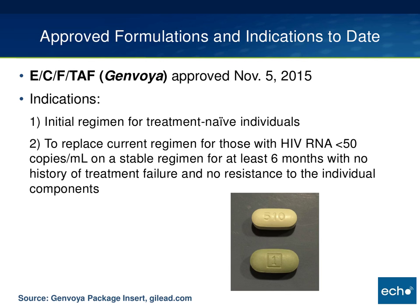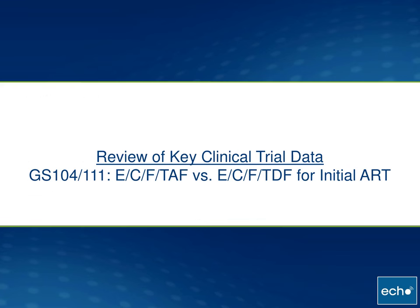Here is the one formulation approved to date, which is ECF TAF — elvitegravir, cobicistat, FTC, tenofovir alafenamide — approved in November. There are two indications in the package insert: one for initial treatment of treatment-naive individuals, and another as a switch or simplification strategy for individuals with a suppressed viral load on a stable regimen for at least six months, with no history of treatment failure and no resistance to individual components. I took a photo in clinic comparing the Genvoya tab to Stribild — Genvoya is slightly smaller than Stribild.